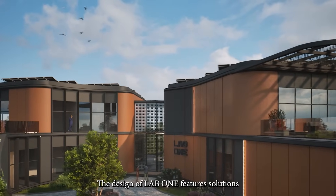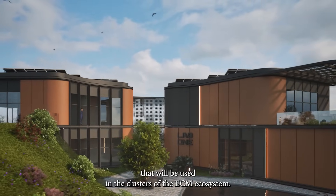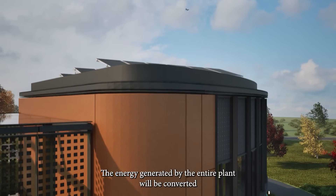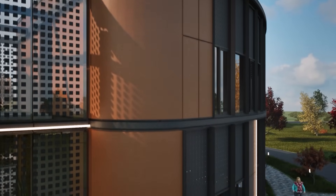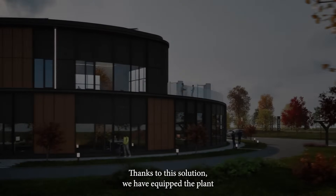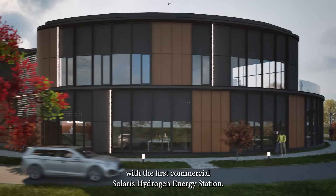The design of Lab One features solutions that will be used in the clusters of the ECM ecosystem. The energy generated by the entire plant will be converted into green hydrogen in a system of modular proton exchange membrane electrolyzers. Thanks to this solution, we have equipped the plant with the first commercial Solaris hydrogen energy station.